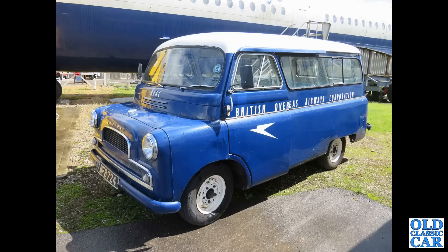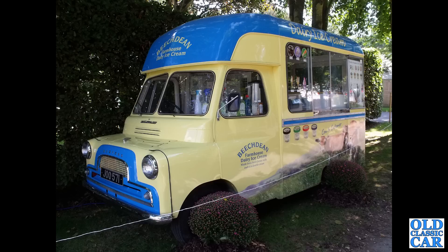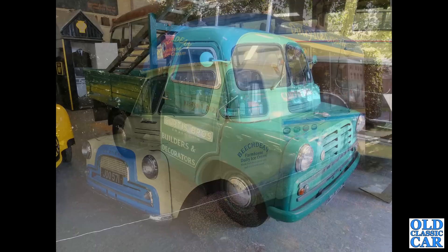That's the fuselage of a VC10 alongside, which is also ex-BOAC. Next up to Goodwood, and we've got J00571, a 1962 Bedford CA ice cream van — a fantastic little vehicle, Beach Dean Farmhouse Dairy Ice Cream.